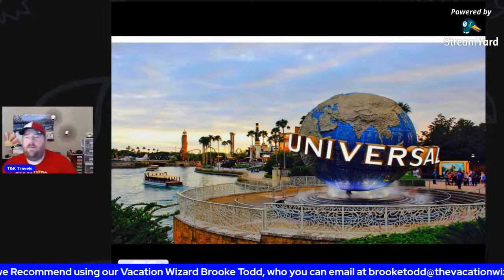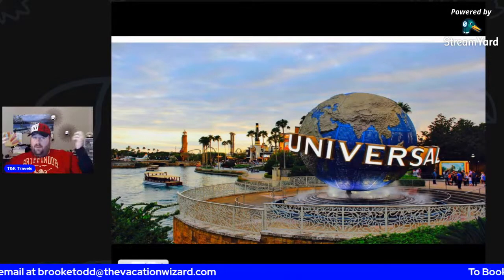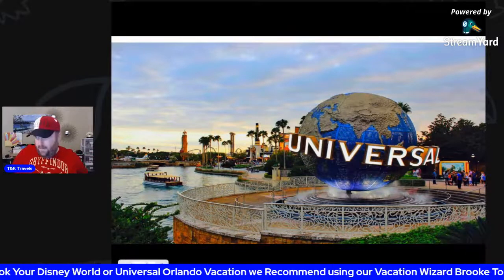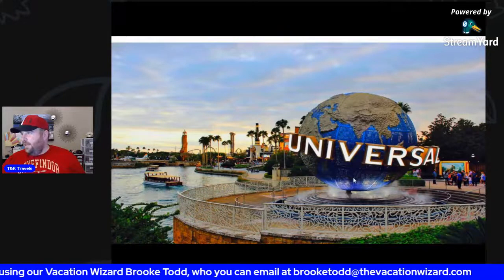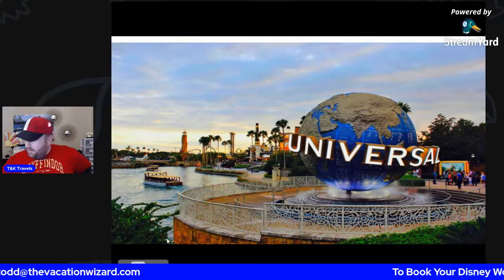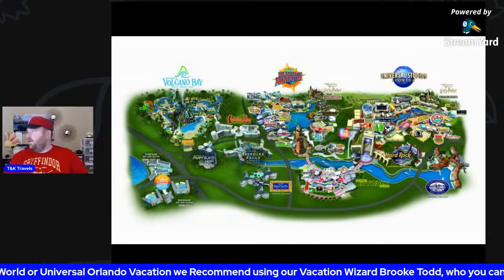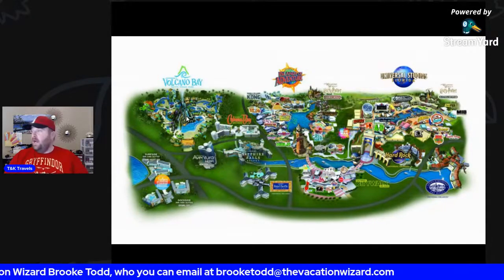Today we did Walt Disney World last week, so this week I thought we'd do Universal Studios — I've got my Gryffindor hat, Gryffindor shirt, and wand. Universal Studios is separated into three major parks, about to be four in two years. As of right now you have the original Universal Studios Florida, Islands of Adventure, and their newest park, Volcano Bay, which is their water park. You also have City Walk, which is your restaurant and shopping district — kind of like Disney Springs — with tons of restaurants.